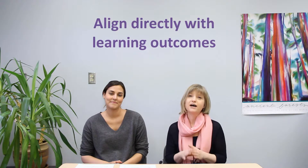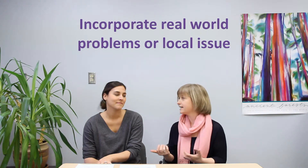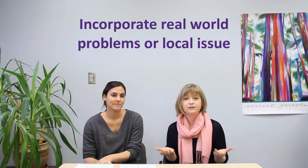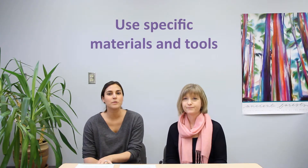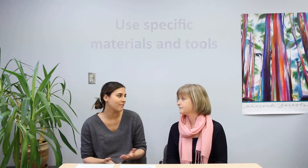First: alignment. Align it directly with your STEM outcomes. The day is already busy enough, so ensure it connects well with your learning outcomes and incorporates a real world problem, or look at local issues in your community to make it meaningful. It's all about being hands-on, so it's really important what tools and materials you provide your students. You want them to have a purpose and not be wasteful, so making sure your tools and materials connect to the STEM concept and skill you want students to learn is super important.